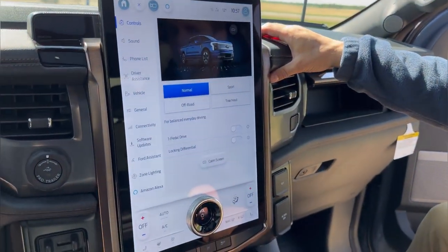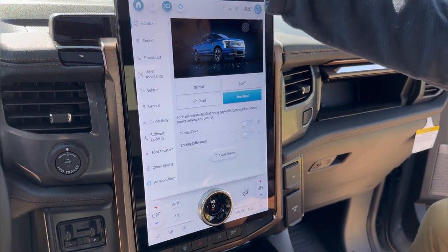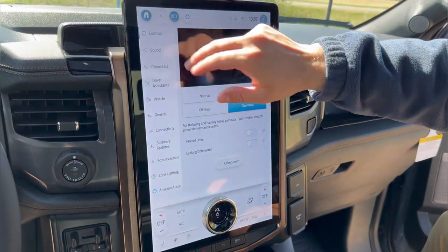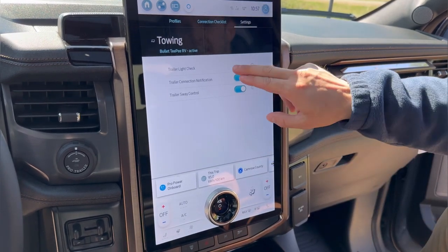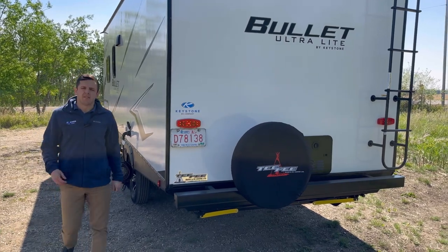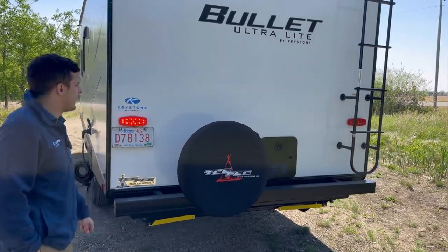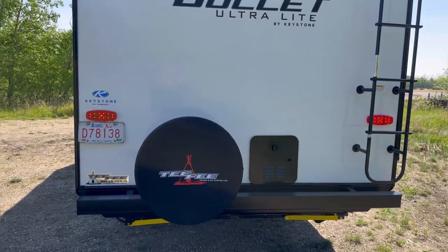Looking at our 15 inch infotainment system with the trailer hooked up, I can program this truck into a tow haul mode. I can engage my trailer sway control with the click of a button and even perform a trailer light check. By engaging the trailer light check I have the opportunity to hop out and ensure that my signal lights are working as well as my trailer brake lights.